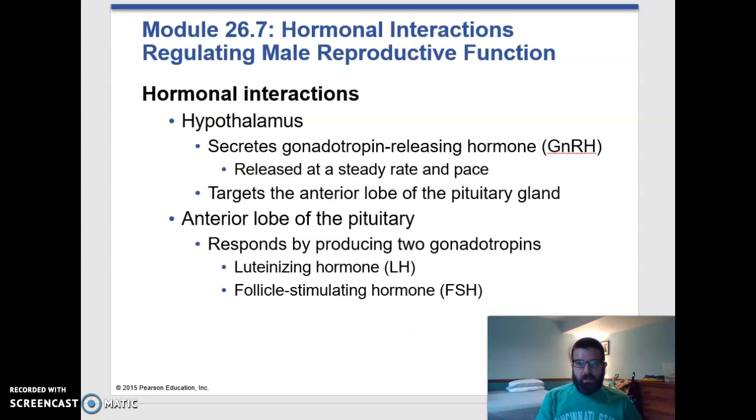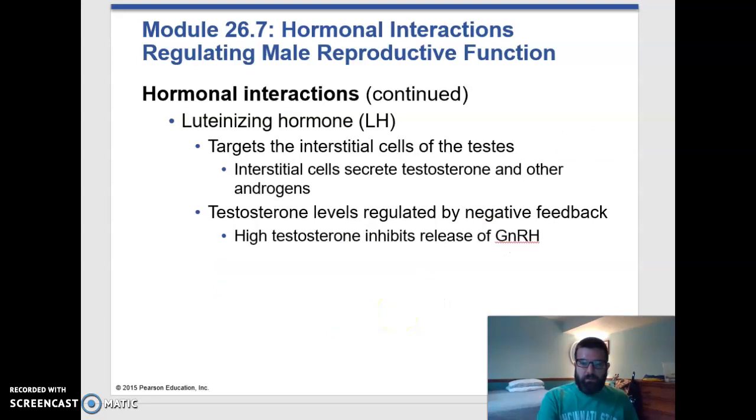All of this is ultimately hormonally regulated. And as we remember from the very first chapter of this semester, it all starts at the hypothalamus. The hypothalamus releases something called gonadotropin-releasing hormone, and that will target the anterior pituitary. It will cause the anterior pituitary to release its gonadotropins, which are luteinizing hormone and follicle-stimulating hormone. In males, luteinizing hormone targets the interstitial cells of the testes, and those interstitial cells produce testosterone and some other androgens. So luteinizing hormone causes production of testosterone.